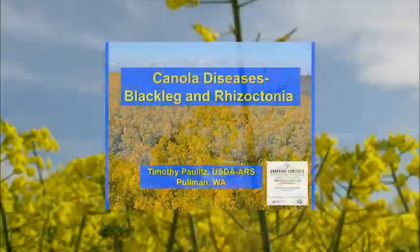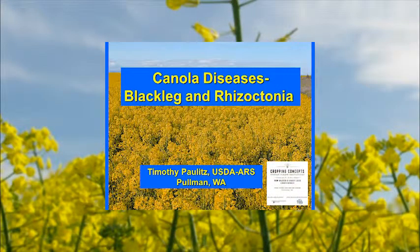The two diseases I'm going to be covering this afternoon are blackleg and rhizoctonia. I apologize if there's going to be some overlap with what Lindsay talked about, but reiteration and repetition is good to get the message across. I hope to give you an idea of what the disease looks like so you can identify it out in the field. Having more eyes out in the field to spot this disease is going to be very important.